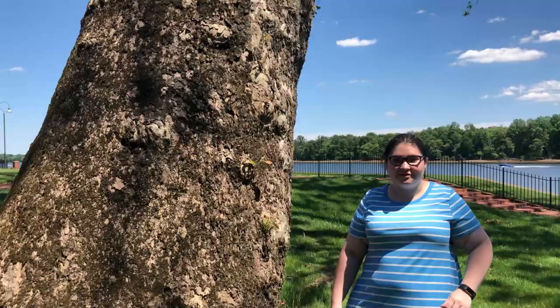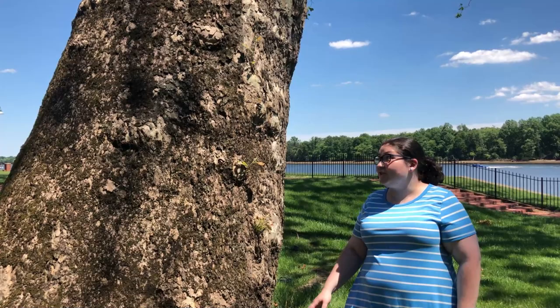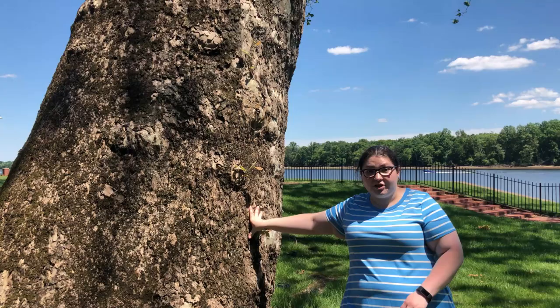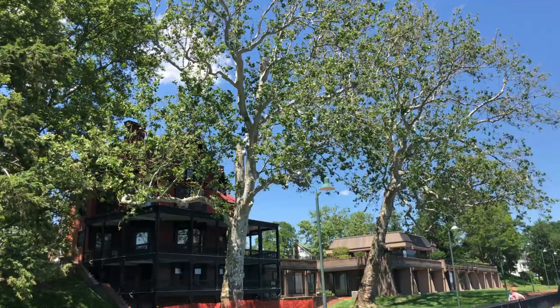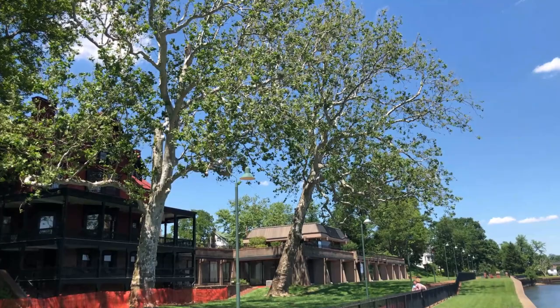I'm standing here underneath one of our sycamore legacy trees. When the Grundy family moved in in 1885, these trees actually would have been right on the river's edge. When the library was being built and finally opened in 1966, part of the renovations was to extend the grounds out and build a seawall.